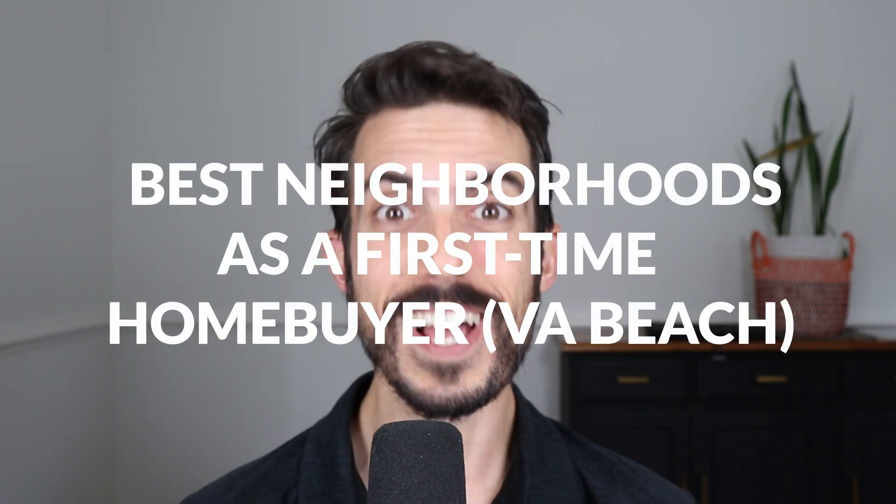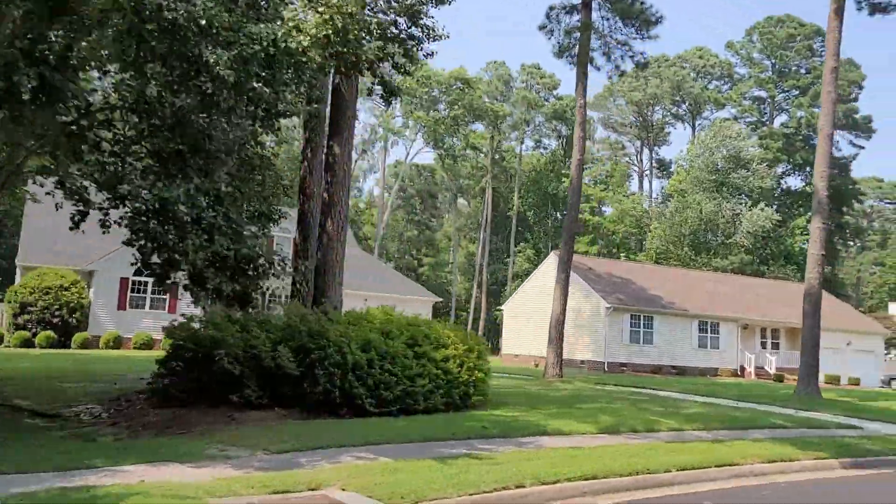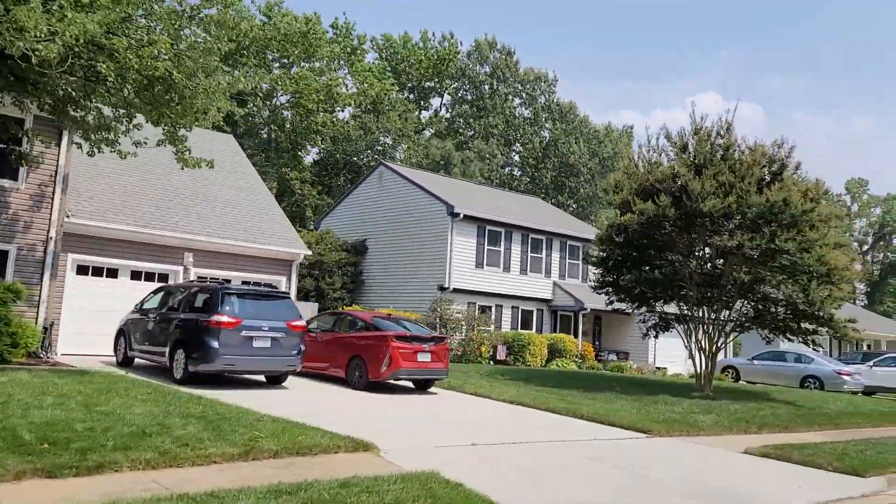So if you're buying for the first time, where is the best place or best places to buy a house for the first time in Virginia Beach? Well that's what we're talking about today. Five neighborhoods that I think you would be interested in if you're buying as a first-time home buyer in Virginia Beach, and we're starting right now.